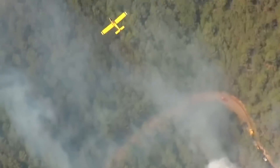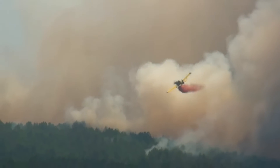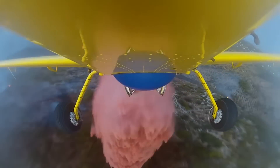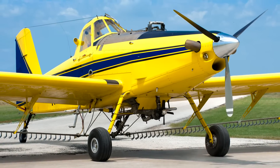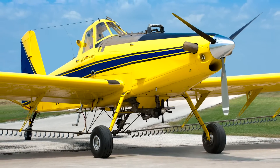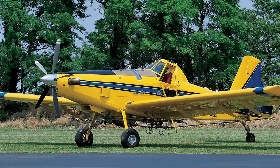The 802F became the dominant initial attack single-engine air tanker while fighting fires in the United States, Canada, South America, Europe, and Australia. In 2004, the 2000th AirTractor, an AT-502B, was delivered, and the following year the 200th AT-802 was sold.